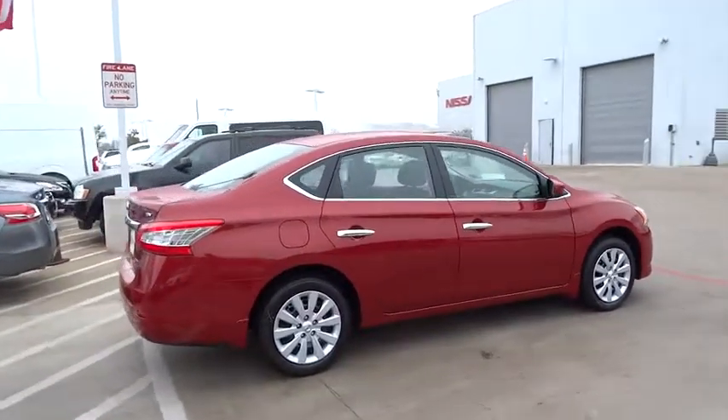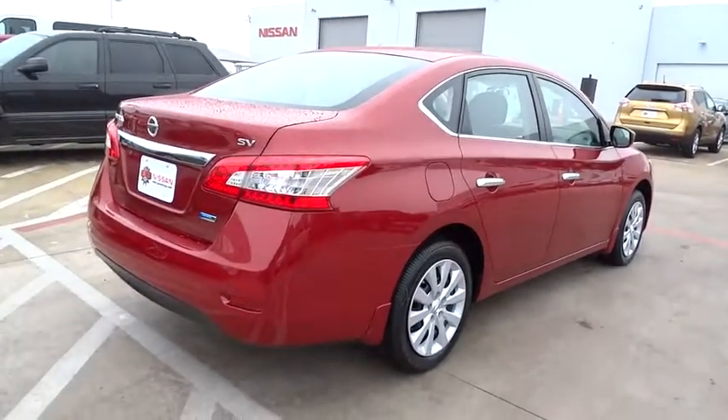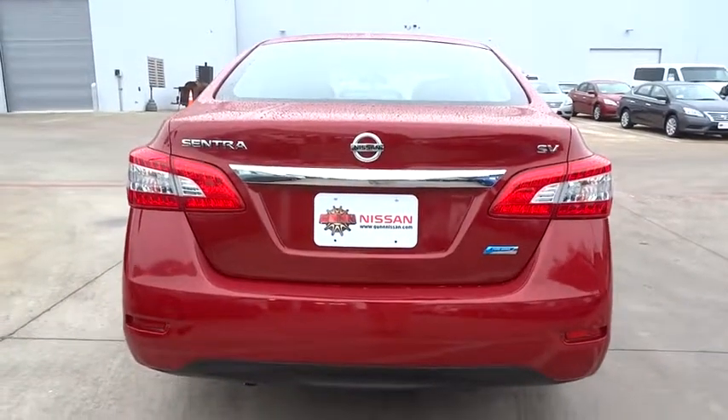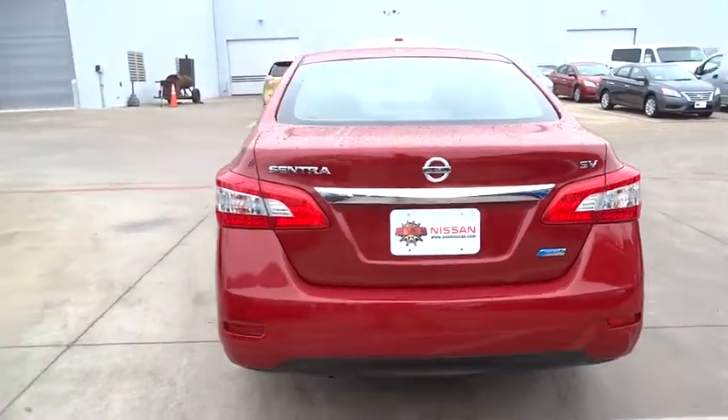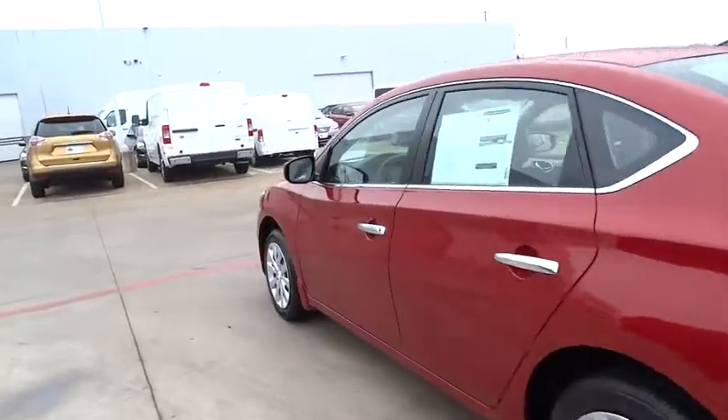Stability control, traction control, steering wheel audio control, anti-lock braking system, air conditioning, adjustable steering wheel, power steering, driver airbag, keyless entry, cruise control, FWD, rear defrost, AM-FM stereo radio.